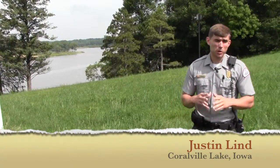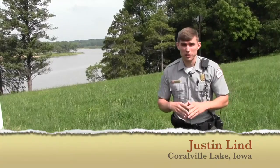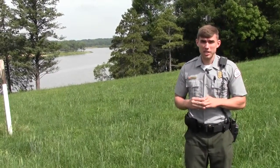I'm Justin Lin with the U.S. Army Corps of Engineers out at Coralville Lake. This project is located in Iowa City, Iowa.